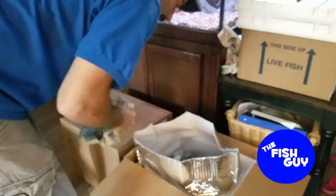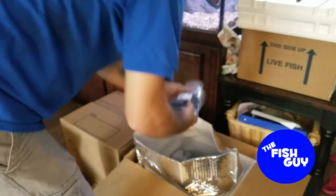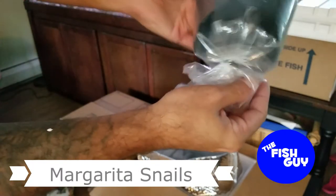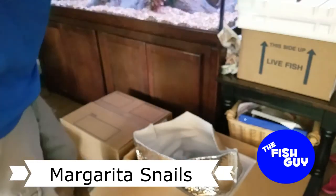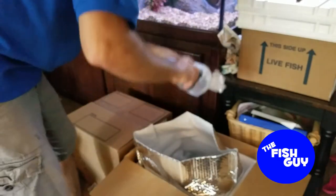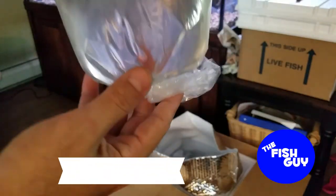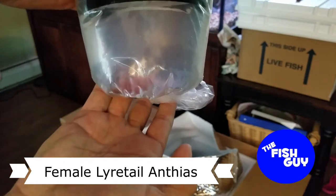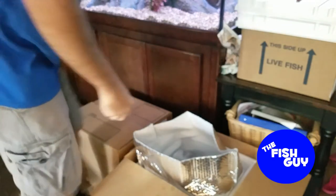There will be more saltwater stuff — let's see what we've got. We've got margarita snails — they usually pack these dry with some damp newspaper. More margarita snails, same thing. This is a female lyre-tail anthias. I ended up getting a harem of those — I've got a male and two females.